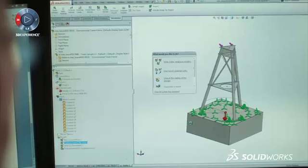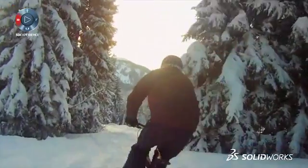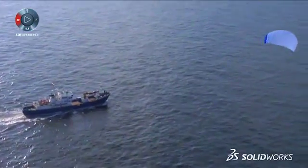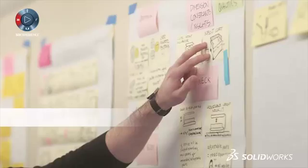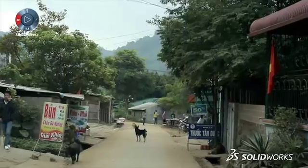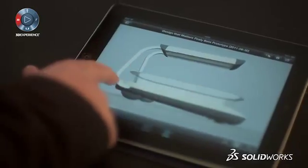Engineers and designers create because it's in their DNA, and because they never say that's impossible, they often create things the world didn't even know it needed. It all starts with a problem to solve, and the faster you get the what-ifs and why-nots out of your head, the better. Their ability to work anytime, anywhere, on any device is essential.